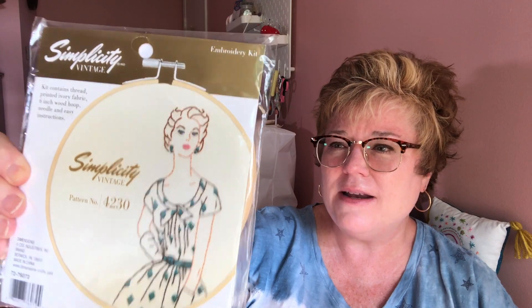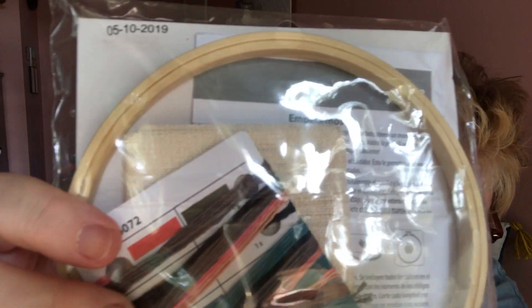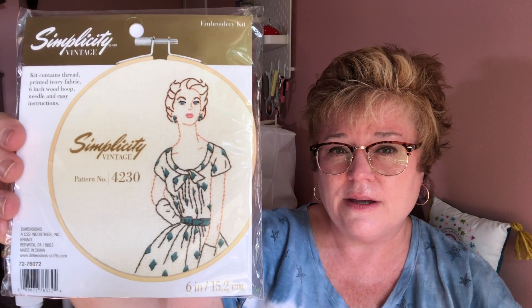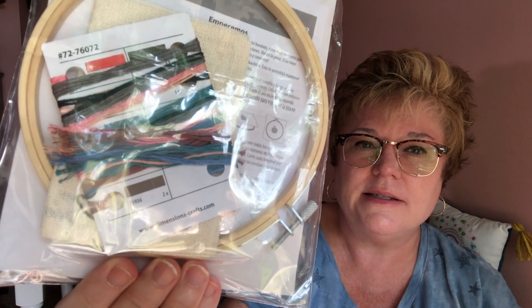This is a new embroidery project that I picked up. I saw this on the little vintage aisle they have in Joann's and I thought she was so cute. I don't know that I'm going to stitch on the provided fabric because it's kind of heavy weight, and I generally stitch on a linen weight. So I'll probably trace the design onto a lighter weight fabric. They do give you your embroidery floss and a little hoop to finish her off.